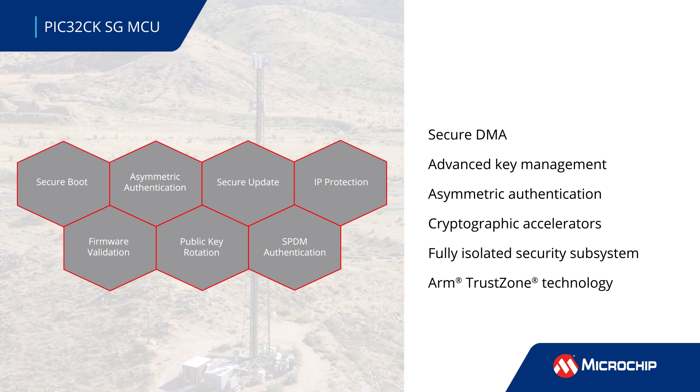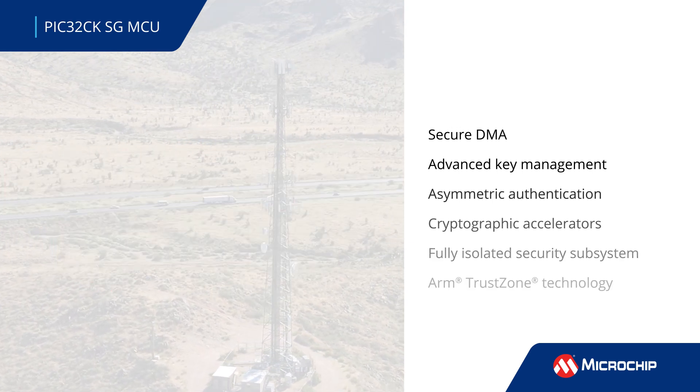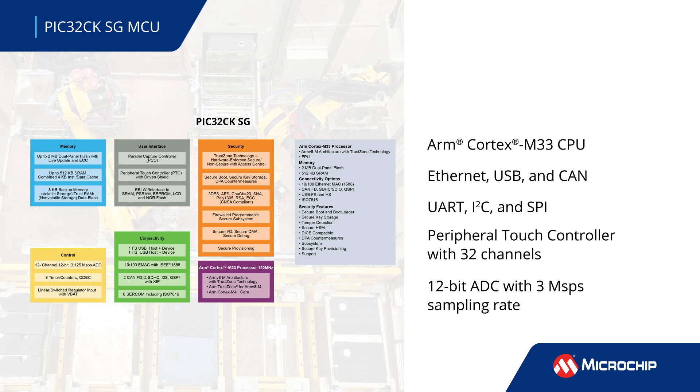The TrustZone architecture provides an additional layer of hardware-based privileges for safeguarding data within the device. These MCUs, which are based on an ARM Cortex-M33 CPU to improve mid-range performance, feature up to 2MB of flash memory and 512KB of SRAM.